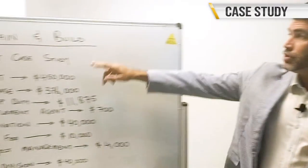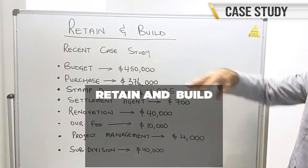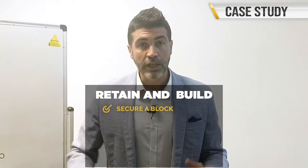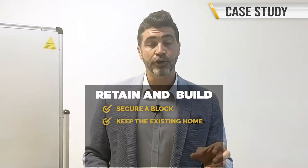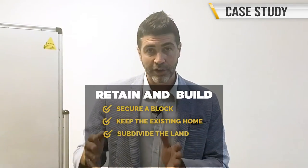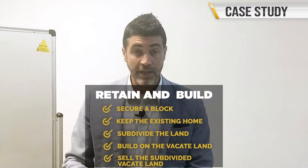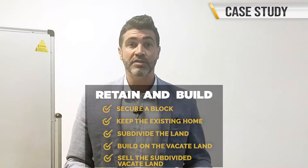The client strategy was a retain and build. For those of you that don't know what a retain and build is, it is when you secure a development block where you're able to keep the existing home, subdivide the land, and either build on the vacant land or sell that subdivided vacant land off. Strategies like this are really popular, and in a market that is booming, competing against so many buyers can be really daunting. Quite often you're left in a bidding war where the person with the strongest emotional attachment is the one that comes out on top with the property.